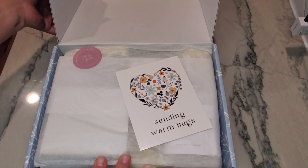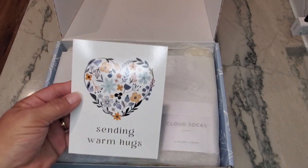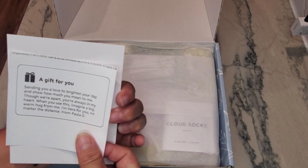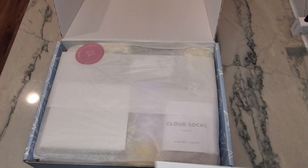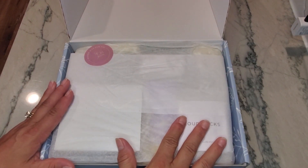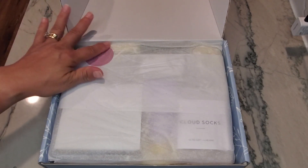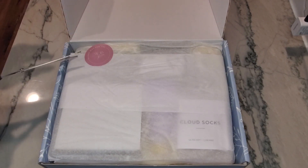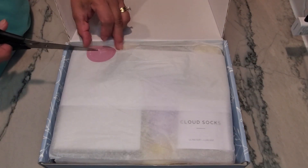This one is 'Sending Warm Hugs,' so there's a nice little card on the front. I really would have loved to see the message printed on this card — I think that would have been a really cute touch. And I can already smell the lavender scent as soon as I open it. It's packed with a sticker that says 'Especially for You, Just for You.'